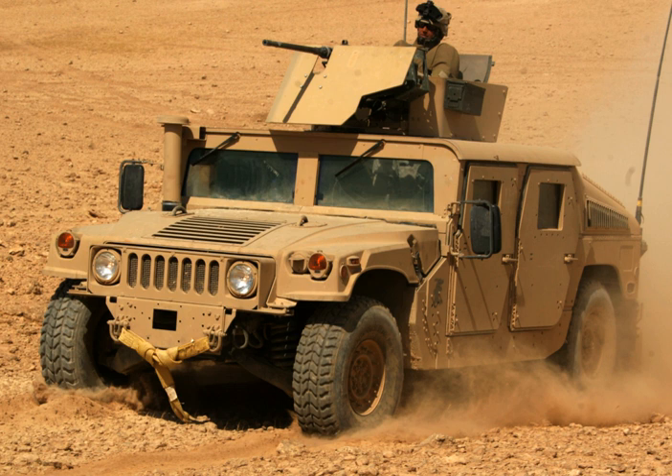Military Light Utility Vehicle, or simply Light Utility Vehicle, is a term used for the lightest weight class military vehicle category.